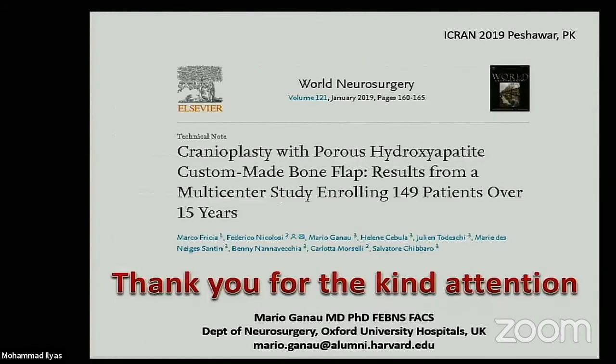Thank you very much for your attention. This is the publication in World Neurosurgery from earlier this year. I'm open to any questions you may have. Thank you.